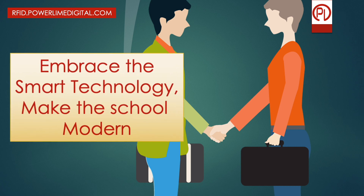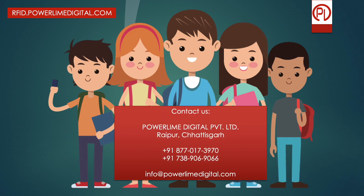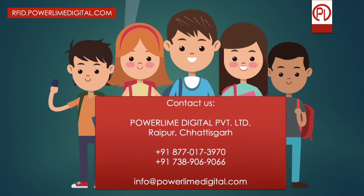Let us join hands together, adopt the latest technologies, and upgrade your school to a modern and smarter organization. Contact us for more details and new sign-up offers.